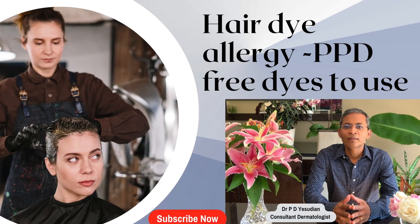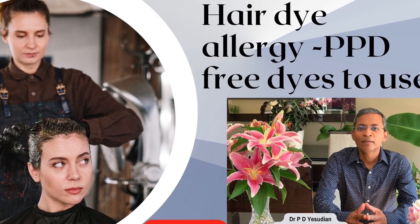Hair dyes are commonly used but unfortunately you can get allergies with them as well. The commonest allergen is paraphenylenediamine, otherwise called PPD, and I have done a video on PPD-free hair dyes before.